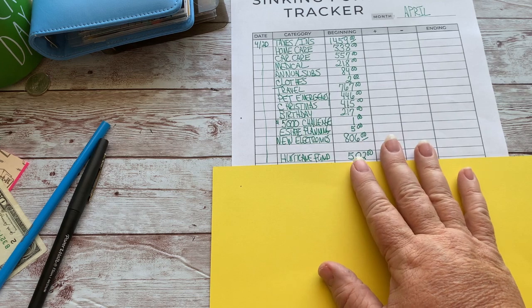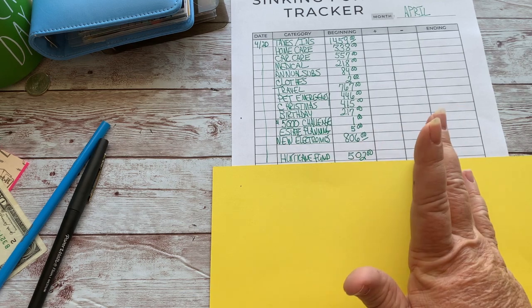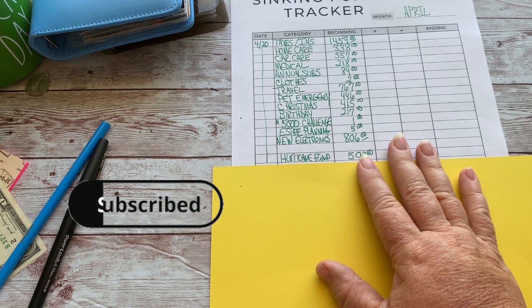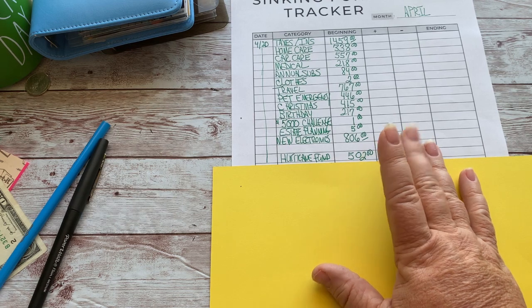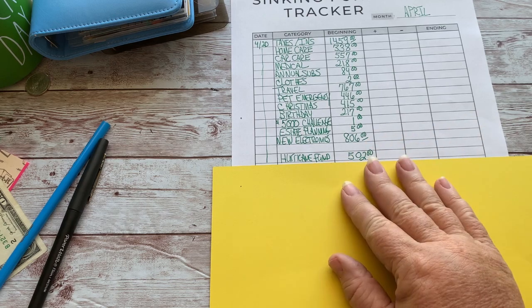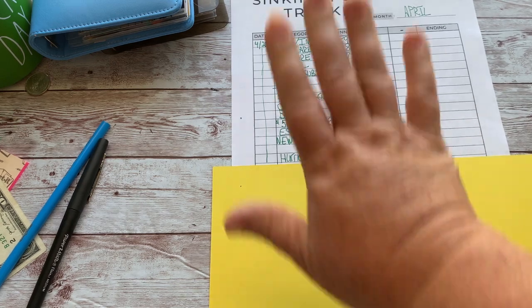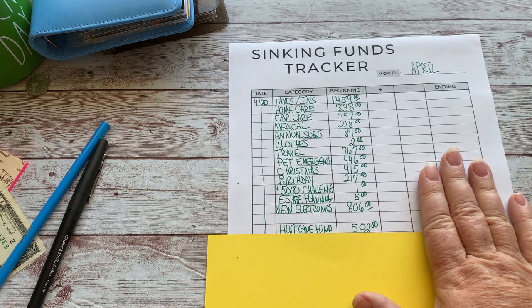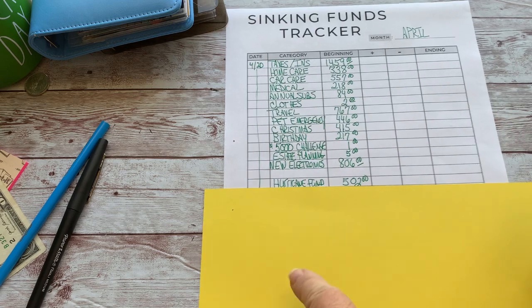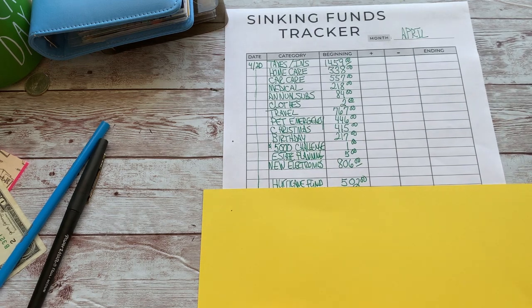This whole changing-the-dates situation on the retirement payout has been a lot, especially while I'm sick and under the influence of DayQuil. Math is not my thing — I can write like crazy, but I really have to work at math. Anyway, I think we got it nailed down. May will be a little different when I stuff my sinking funds, but we'll make the rest of it work.